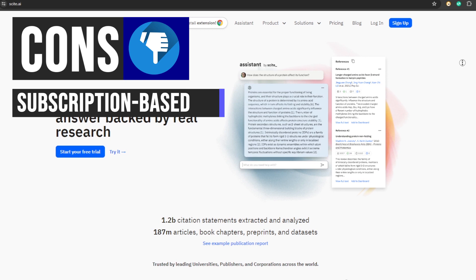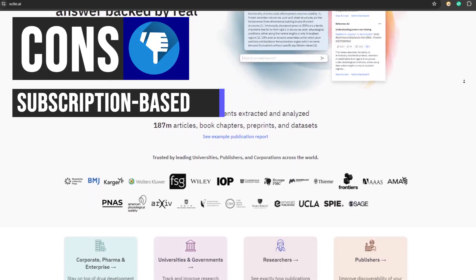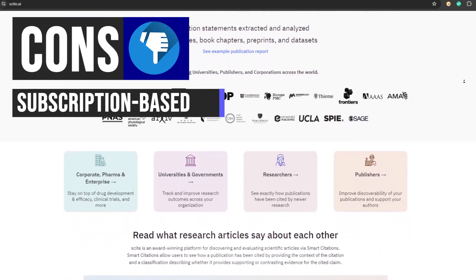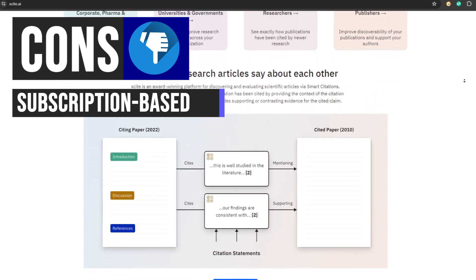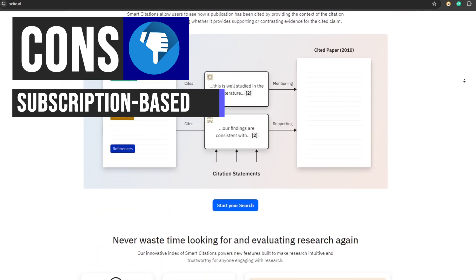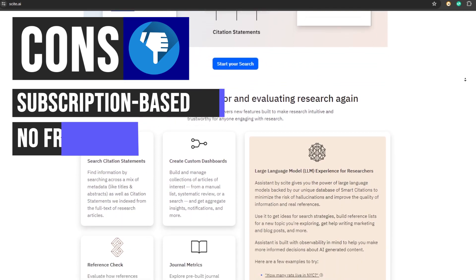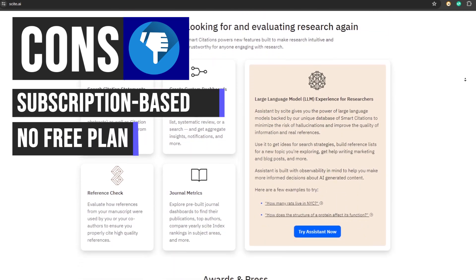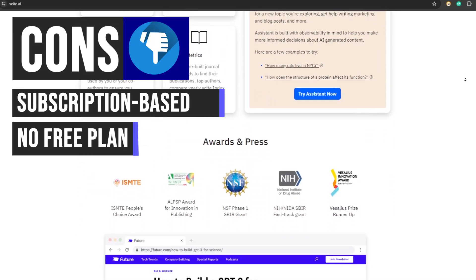Now let's discuss the drawbacks. The subscription model may pose affordability challenges for some researchers, particularly those with limited funding. This may discourage researchers working under tight budget constraints and requires ongoing financial commitment to maintain access to the service. The absence of a free plan restricts access to Scite AI for researchers who cannot afford the subscription fee.